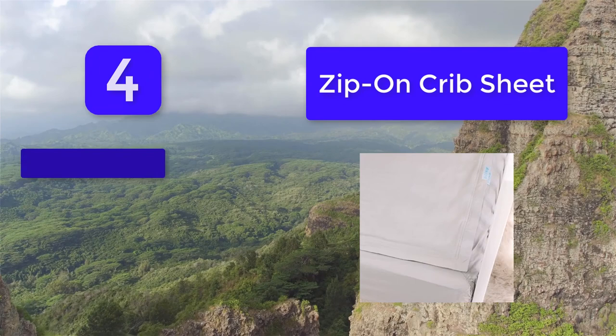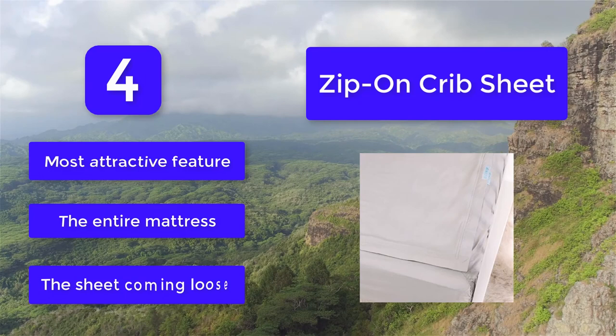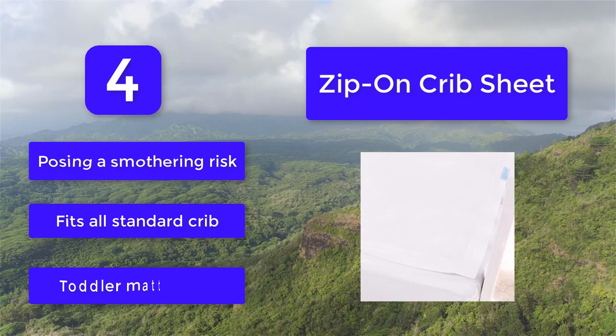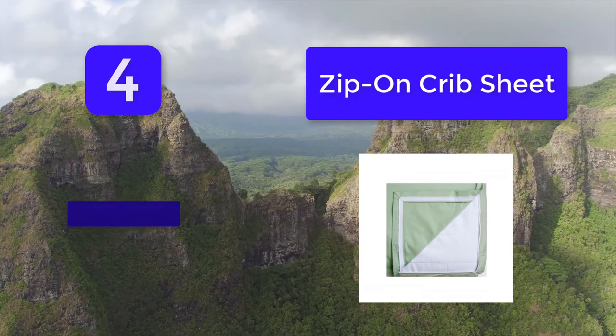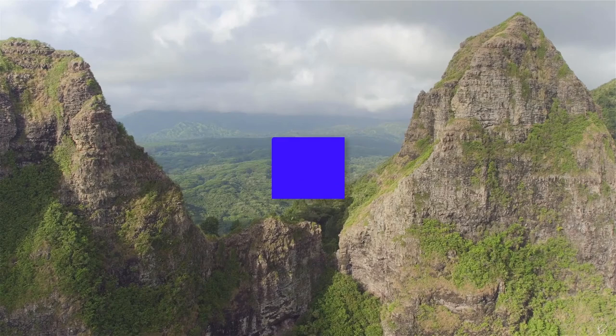Number 4: Zip-on Crib Sheet. These crib sheets take things one step further in the fitting-snug department. These sheets zip around the mattress fully to ensure the sheet stays in place. The Quick Zip has a patented design that comes in two pieces — a wrap-around base that covers the bottom and completely covers all four sides, along with zip-on sheets. Most attractive feature: the entire mattress is covered, eliminating the risk of the sheet coming loose and posing a smothering risk. Fits all standard crib and toddler mattresses. Mix and match assorted colors. 100% cotton keeps baby fresh.